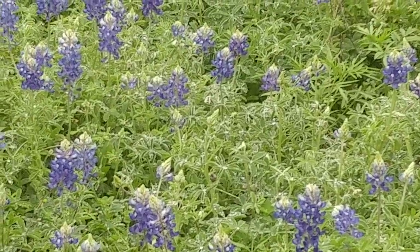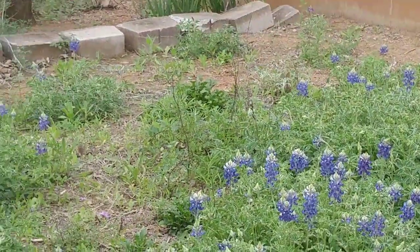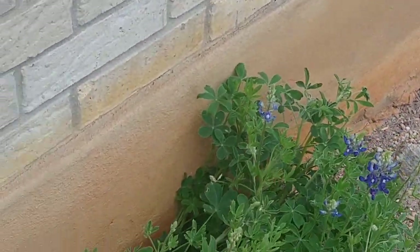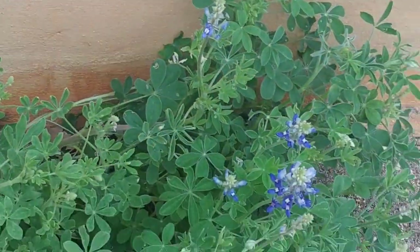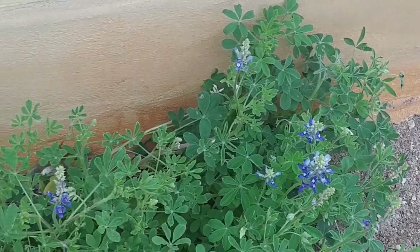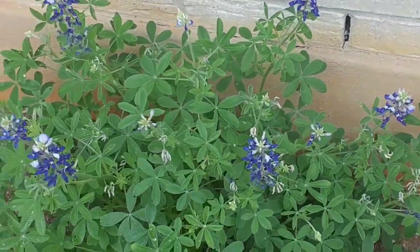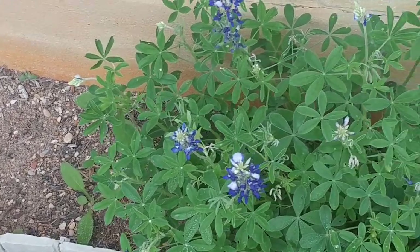The whole yard is just a solid blanket of blue bonnets, and even over here by the house we've got lovely lovely blue bonnets just growing all up against the house. Other wildflowers will be coming in soon and they're gonna be beautiful too, but there are different seasons.